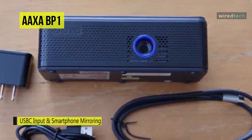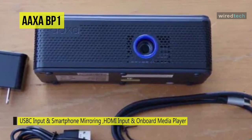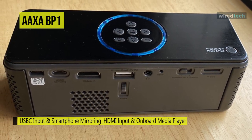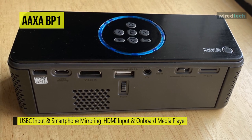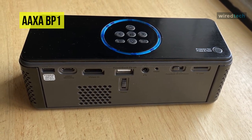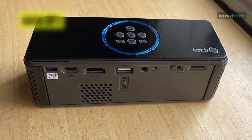Its battery provides up to 24 hours of music streaming and six hours of mobile device charging. If you need a 254 centimeter diagonal screen, you can place the projector lens 3.7 meters from the screen.